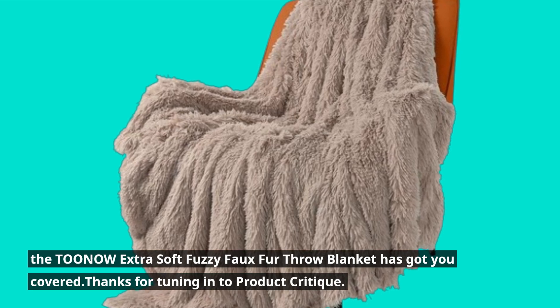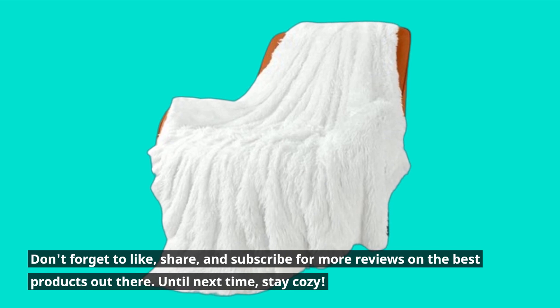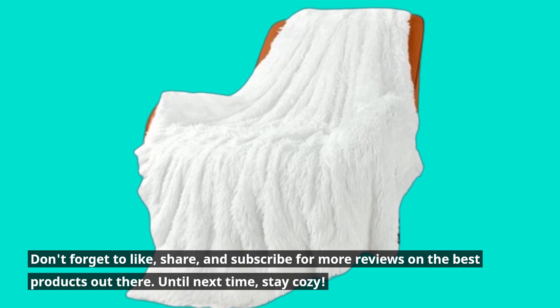Thanks for tuning in to Product Critique. Don't forget to like, share, and subscribe for more reviews on the best products out there. Until next time, stay cozy. Bye-bye.